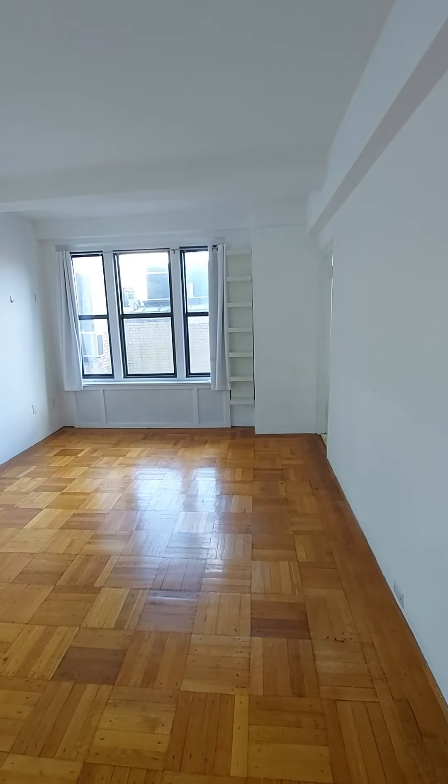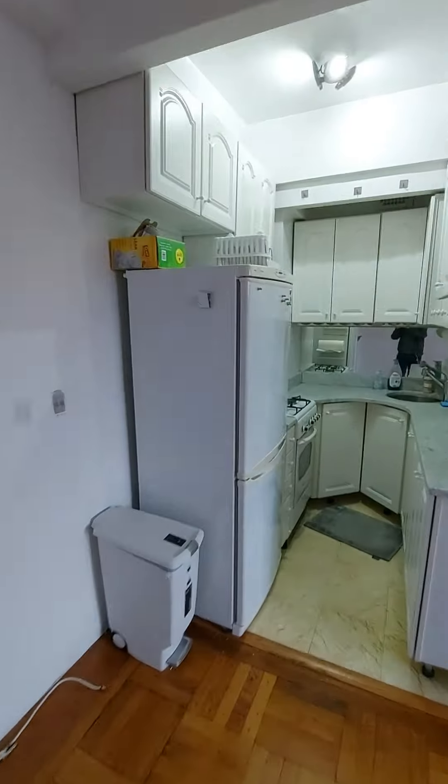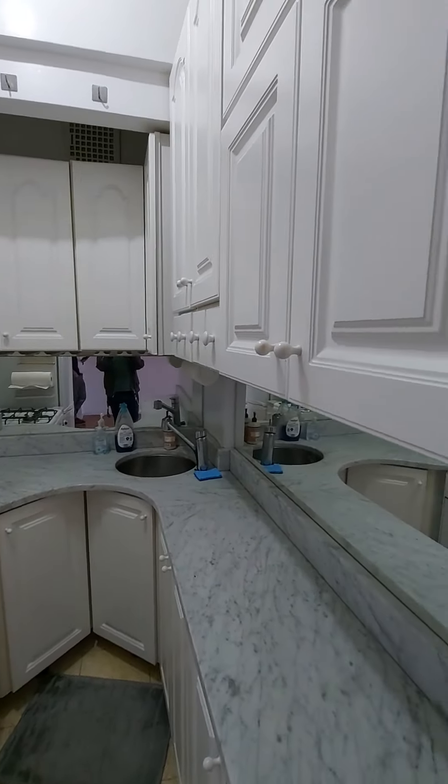The apartment itself is a decent size with fairly high ceilings. The kitchen is tight but with decent counter space. Not a fan of the mirror backsplash, but that's nothing a hammer wouldn't fix.